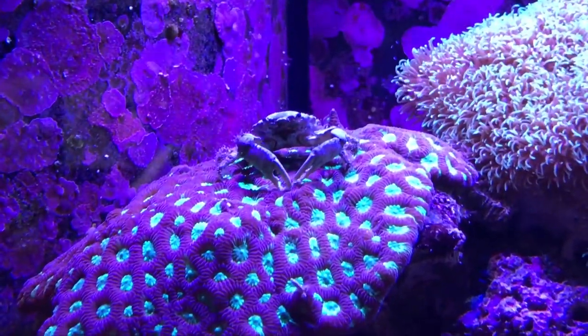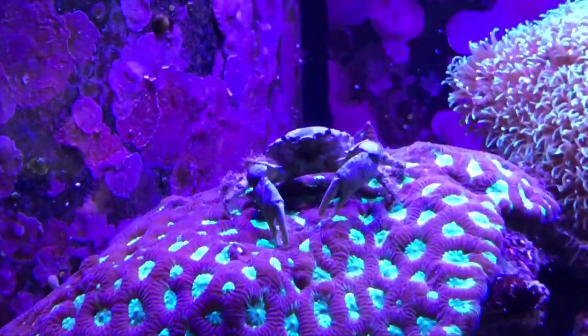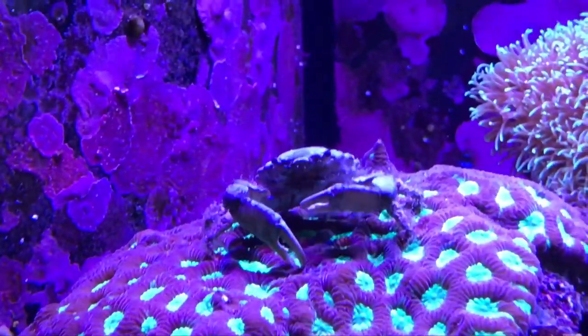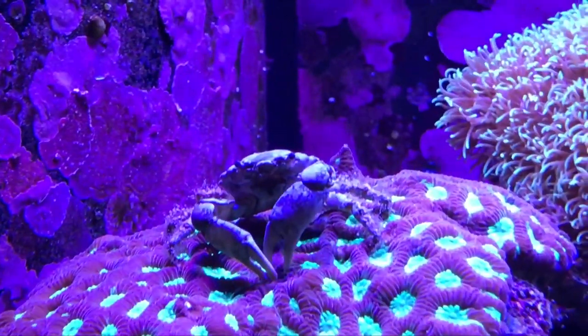I also caught a video of a crab laying on top of a coral, picking at something and putting it in its mouth — really nice to see. Thanks guys for watching, please subscribe if you like my videos. Have a good night!